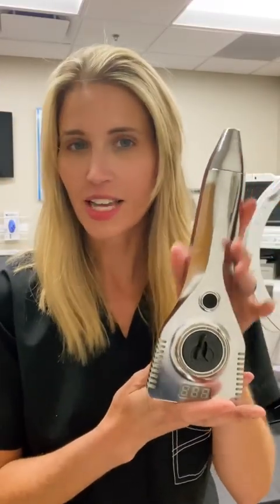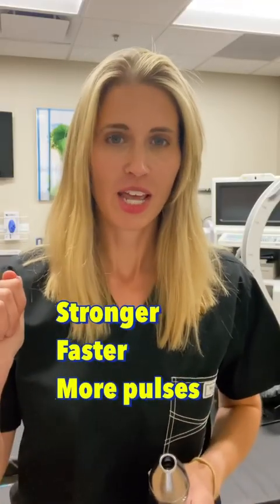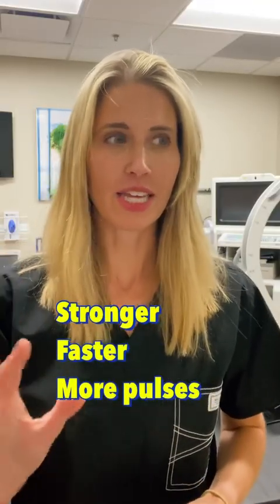This device is different than the regular Phoenix device. The Phoenix Pro is stronger and faster and delivers more pulses per treatment session than the regular Phoenix device. We're going to talk in this video about what this is, who it might benefit, and how it's different than the regular Phoenix device, which came out about a year ago.